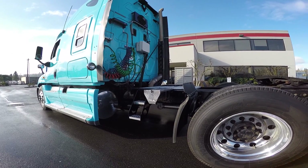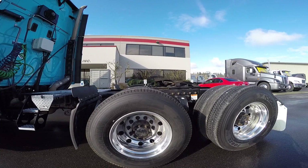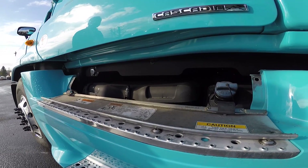Each Cascadia truck comes with 10 brand new tires and aluminum outside wheels, dual 100-gallon tanks, a sliding fifth wheel, and either a Cummins or Detroit diesel engine.